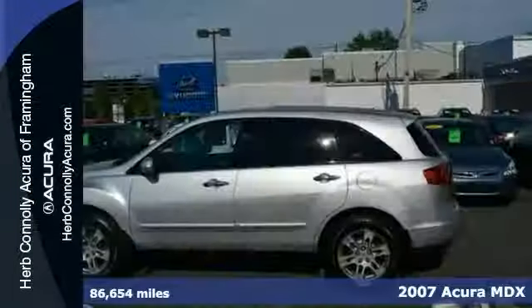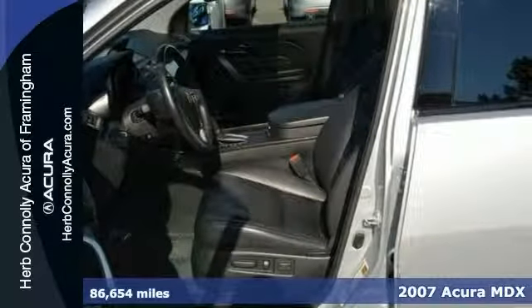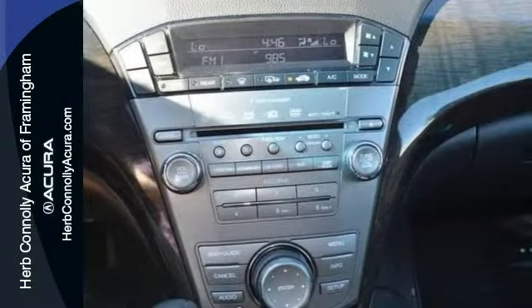Life's a journey, and you're going to need something capable to get you through it. This 2007 Acura MDX is up for the task. It comes with a clean history report. With navigation and a premium audio system, you'll drive in comfort and confidence.